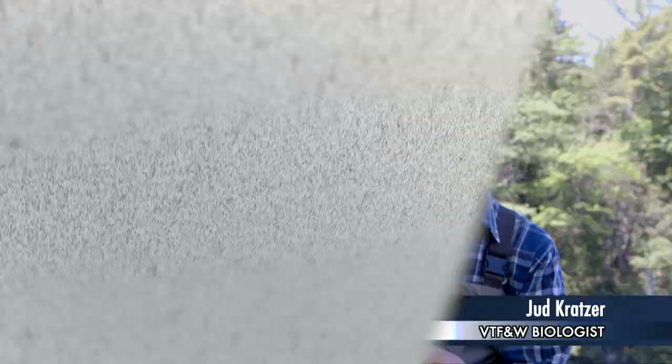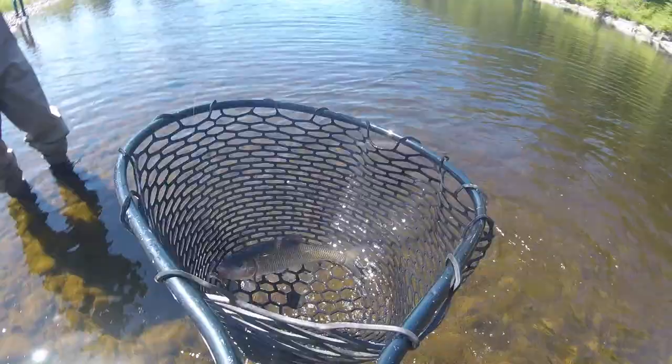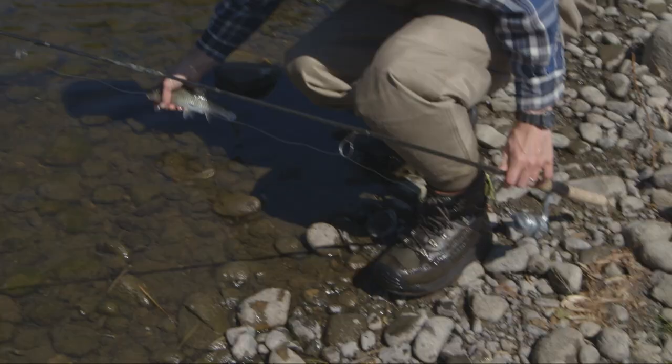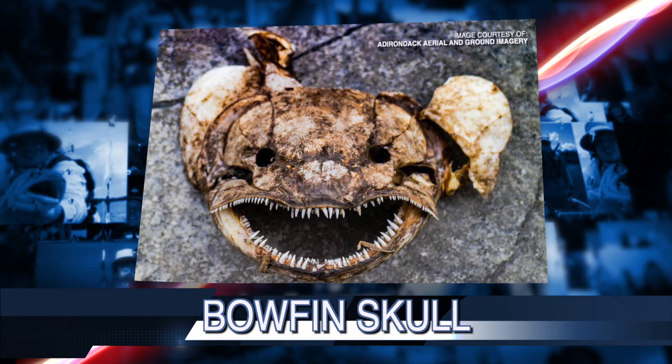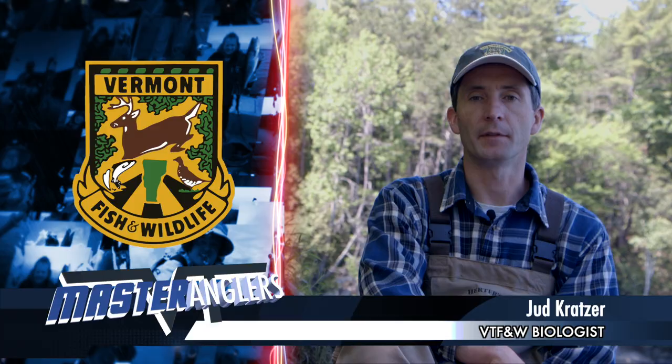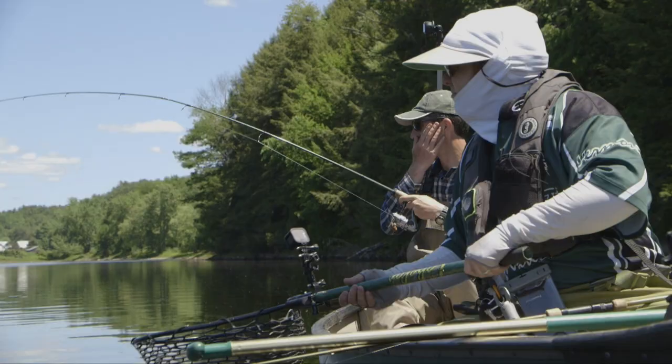Fallfish live mostly in larger rivers. They eat mostly insects and crayfish, but they will eat small fish as well — which can be a challenge for them because they don't have any teeth on their lips like bass and trout do. Fish that are better at eating other fish tend to have teeth to grab onto their prey. Fallfish don't have that, which maybe is why they're so aggressive — if they're going to get something they have to keep trying because they have no teeth to hold on to it. They're like little sharks.